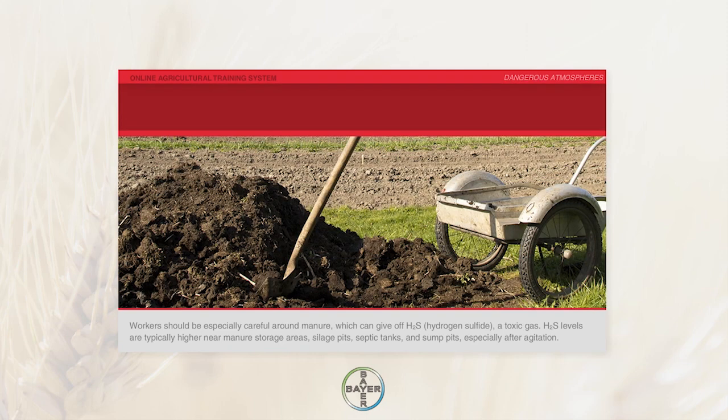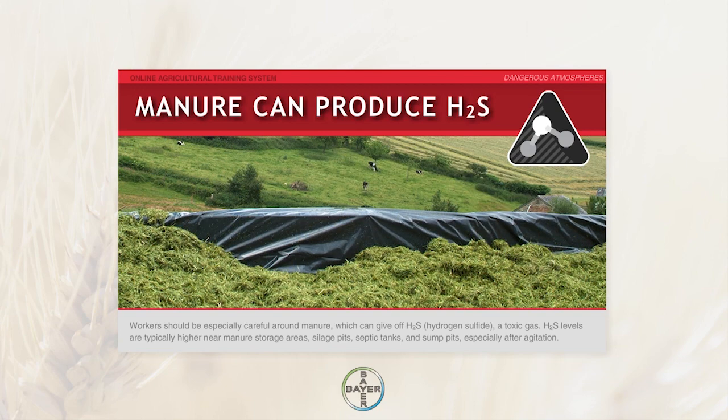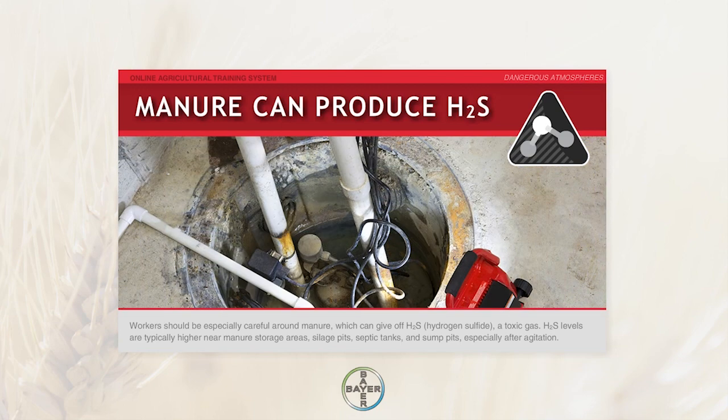Workers should be especially careful around manure, which can give off H2S — hydrogen sulfide — a toxic gas. H2S levels are typically higher near manure storage areas, silage pits, septic tanks, and sump pits, especially after agitation.